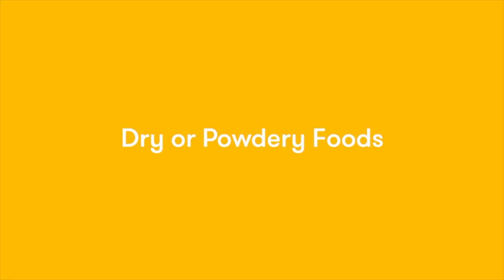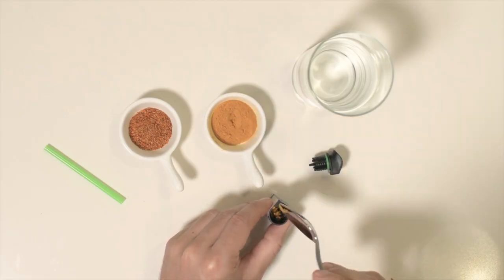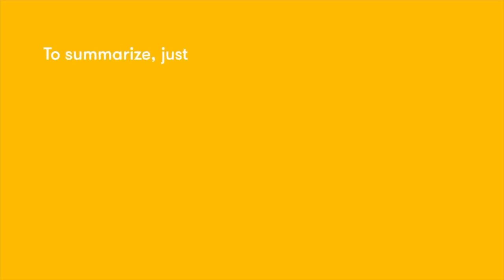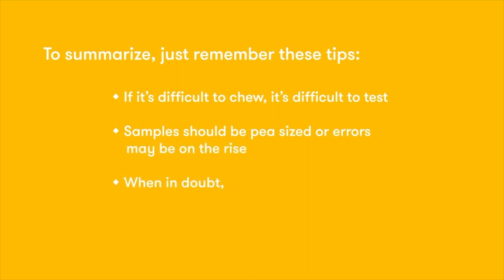In order to test fine particles like those in ground spices or baking flours, make sure you use a small sample — we recommend a quarter teaspoon — and you can mix it with a little bit of water to make sure the test goes well. To summarize, just remember these tips: if it's difficult to chew, it's difficult to test; samples should be pea-sized or errors may be on the rise; when in doubt, take some out.